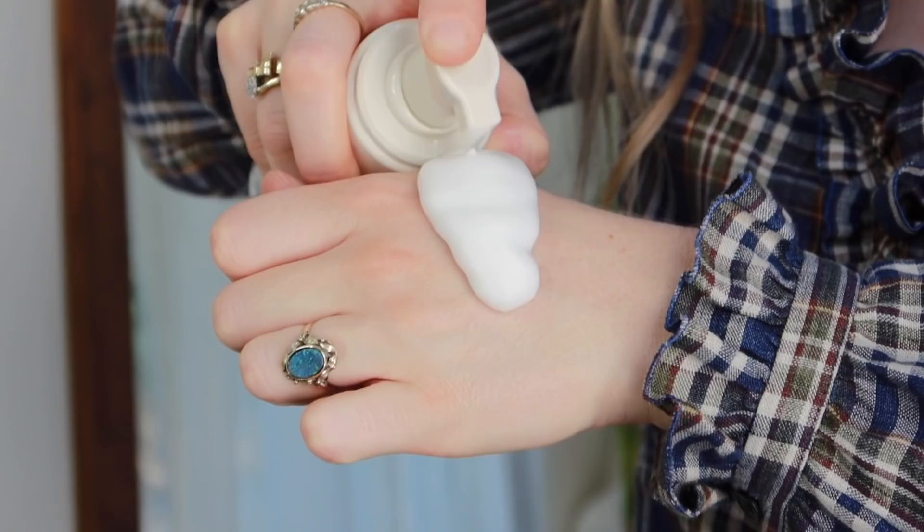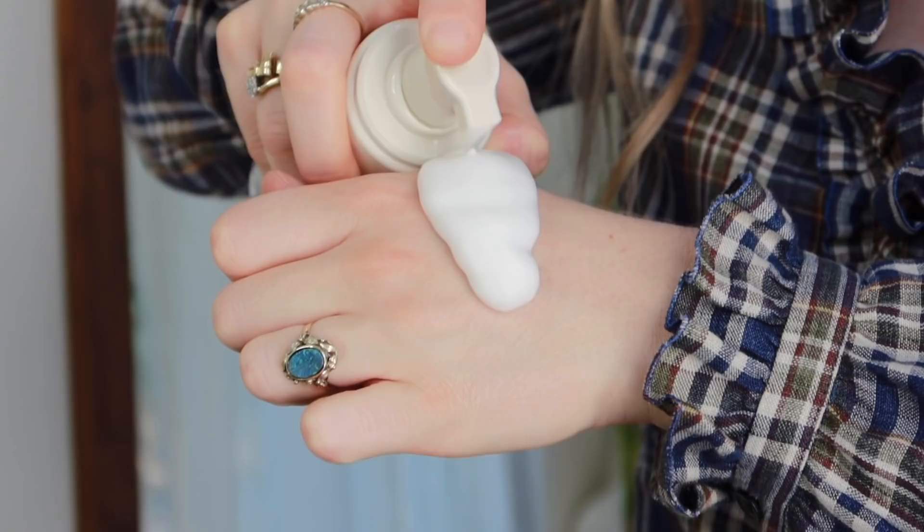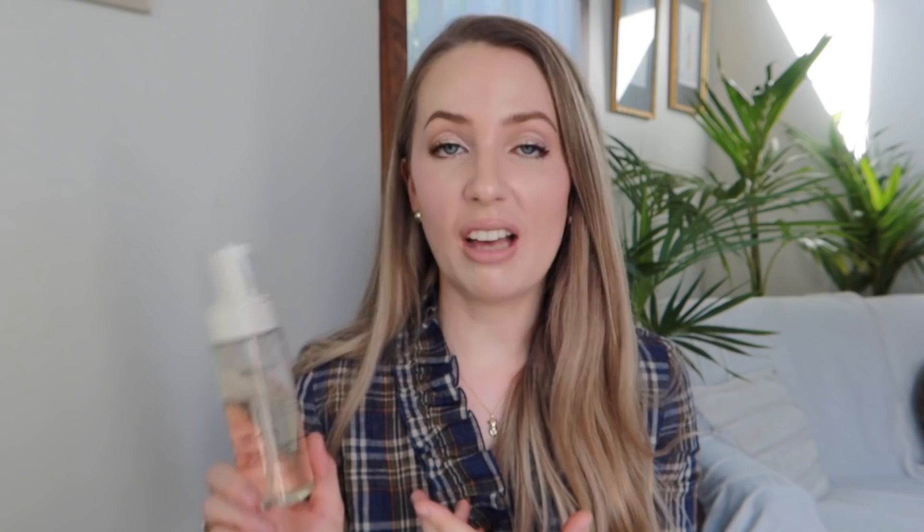I've recently been using a cleansing mousse from Aromatica from YesStyle. The name is very accurate — it's like lush, thick, almost like shaving cream. I find it quite gentle even though most people would probably avoid a foaming cleanser during retinol use. I've also kept my skincare routine really paired back — no chemical exfoliants, no benzoyl peroxide, literally just cleansing, hydrating, and sunscreen, to let the retinoid do its thing without too many actives potentially overloading my skin.